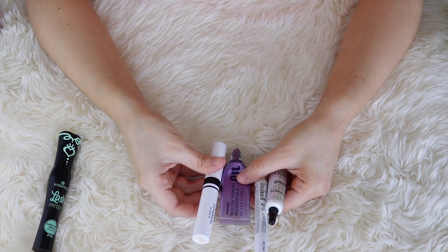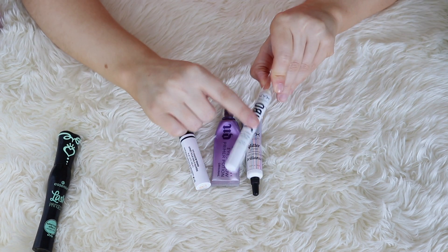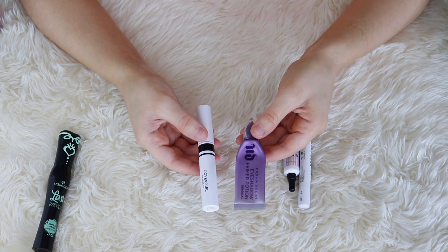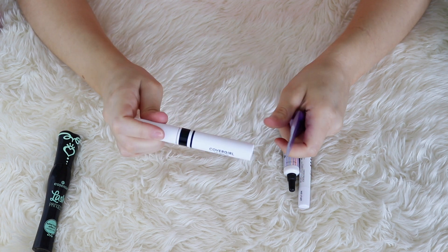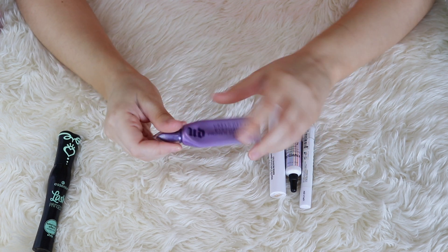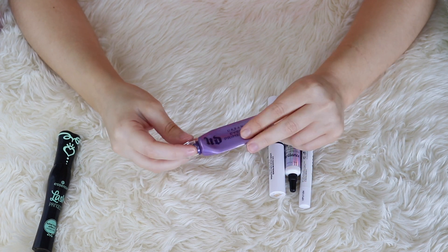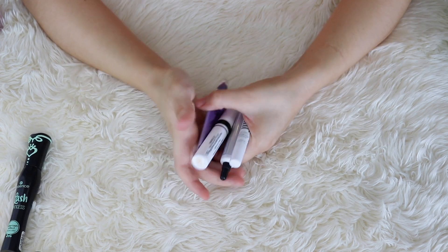I do have my eye primer category. I don't think I'm going to get rid of any of these — it's a very small, manageable category. I have my NYX Jumbo Pencil in Milk, which makes a great white base for pastel eyeshadows. NYX Glitter Primer makes a great tacky base under shimmers. And then I have two regular eyelid primers, the Urban Decay Primer Potion and the CoverGirl Lid Lockup Primer. The CoverGirl one is still pretty full, so that's the one I'll move on to once I'm done with the Urban Decay. I'm just going to go ahead and hold on to all of those for now.